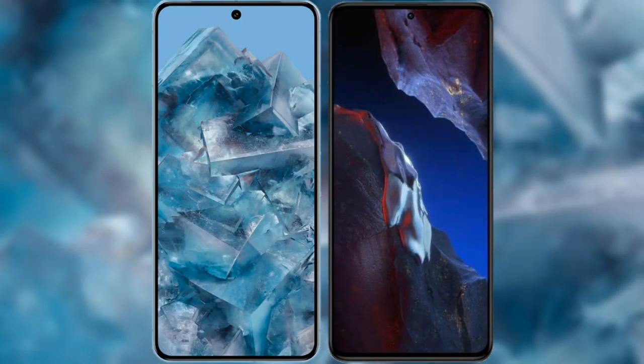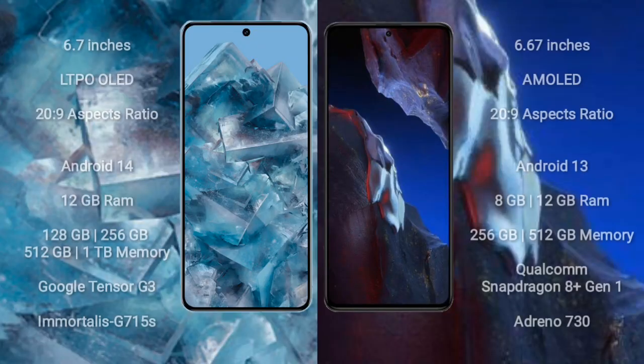I will compare the new Google Pixel 8 Pro with Xiaomi Poco A5 Pro. Google Pixel 8 Pro comes with a 6.7-inch LTPO OLED display and a 20:9 aspect ratio. Xiaomi Poco A5 Pro comes with a 6.67-inch AMOLED display and a 20:9 aspect ratio.